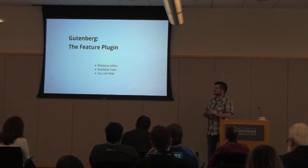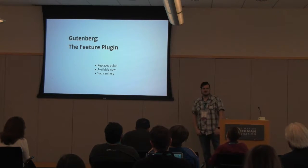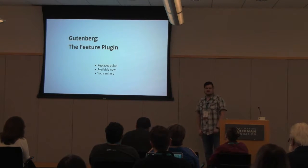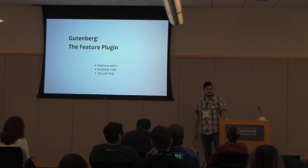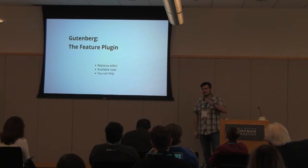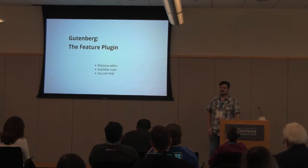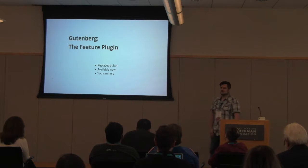Some of this we can actually look at solving with Gutenberg. In fact, some of these reasons for customization are the very reasons why Gutenberg has come into existence — because it is really difficult to move stuff around where you want it and make it look the way you want it without knowing CSS. Right now, Gutenberg — the new editor — is actually available as a feature plugin if you go to WordPress.org or just go to your plugins and add one. You can install the Gutenberg feature plugin and it will replace your editor with the Gutenberg editor.